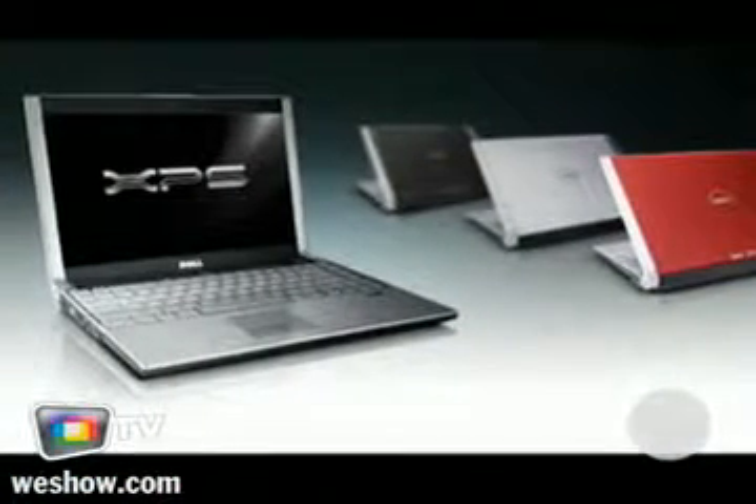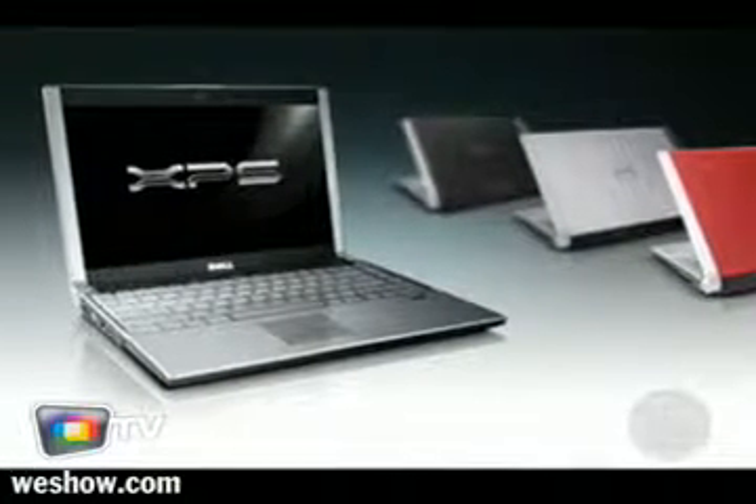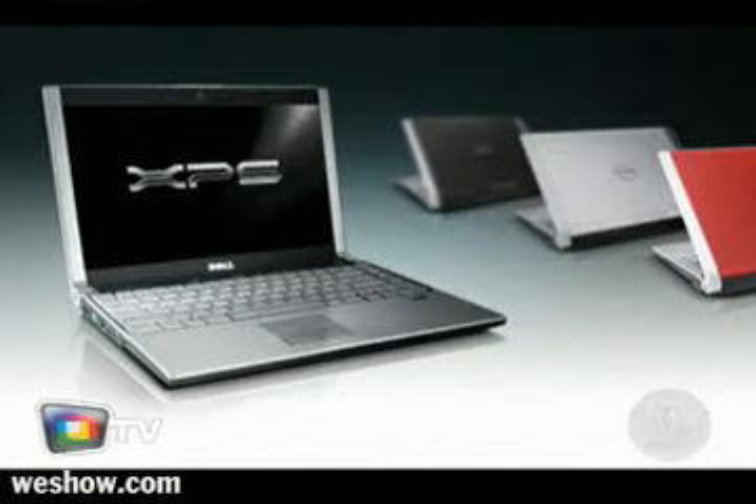The XPS M1330 — a typical unsexy Dell name. The interesting thing about it is it doesn't look like a Dell. First of all, it comes in colors. The lids, at least, can be ordered in color.